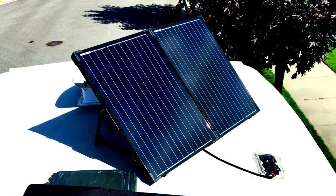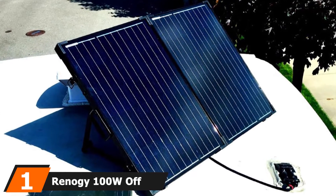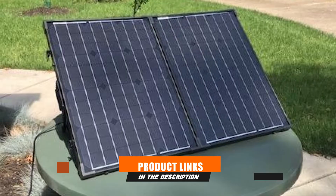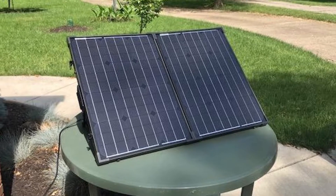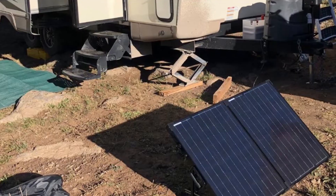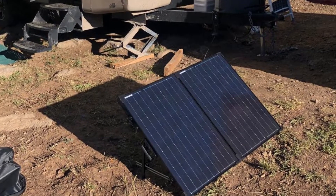At the first position of our list, we have the Renagi 100W off-grid solar panel. Portable off-grid solar systems are immensely useful when traveling and camping. This foldable solar panel kit by Renagi is among the best ones out there. The panels are made with an aluminum framing that is corrosion-free, so they'll last a long time. They also come with a kickstand, making them easier to position at your campsite.